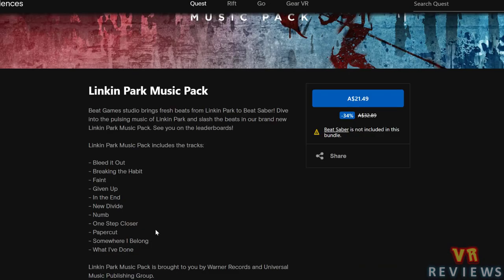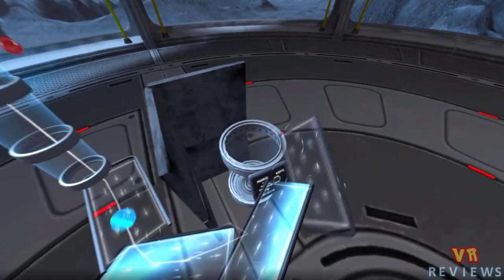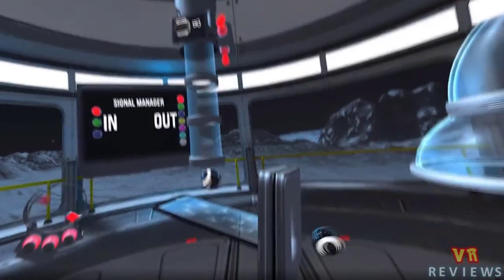Over at the official Oculus Quest store, Beat Saber has a new Linkin Park music pack you can download, which is quite exciting. We've also seen the release of Gravity Lab, which I explored in my last Quest Digest video — it has almost five stars out of 13 ratings currently.